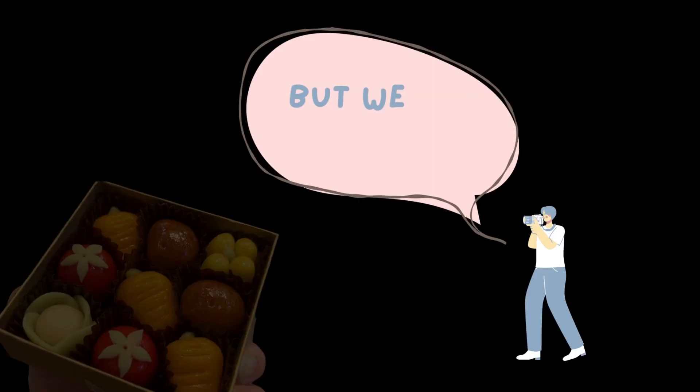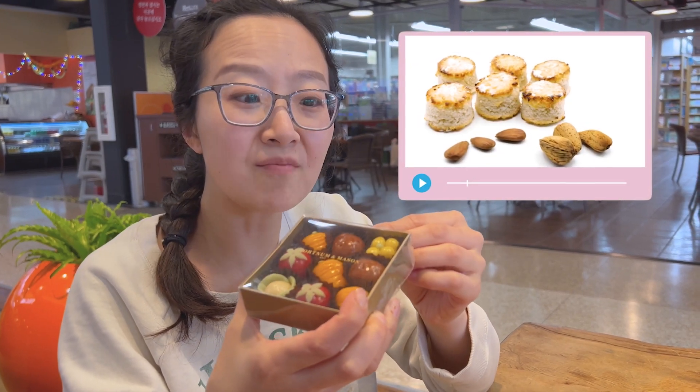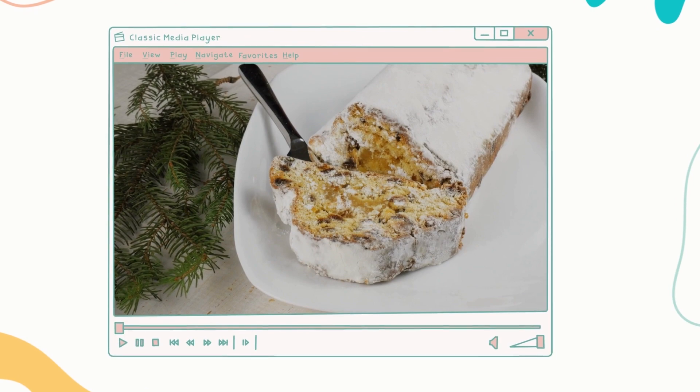I don't even know what this is, but we're going to eat it. It's a marzipan! Marzipan is one of my favorite candies. You can make it a standalone candy or you can also put it in a pastry.